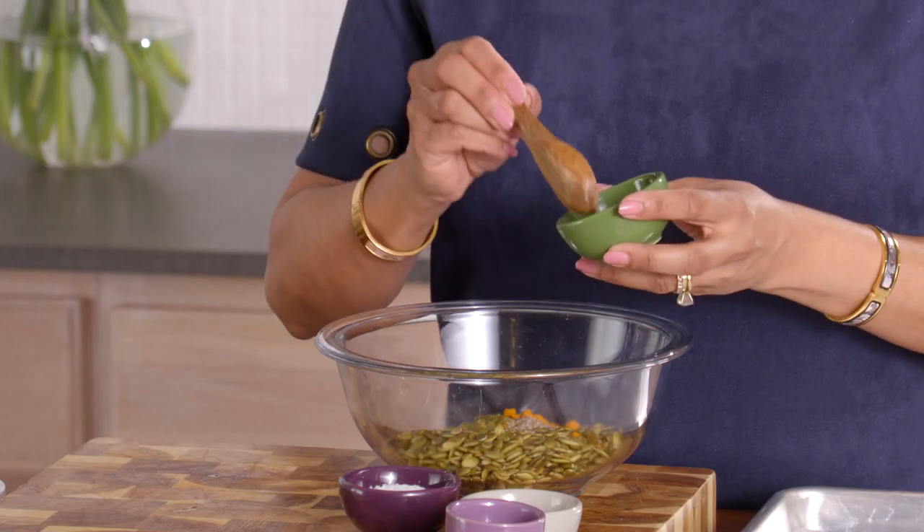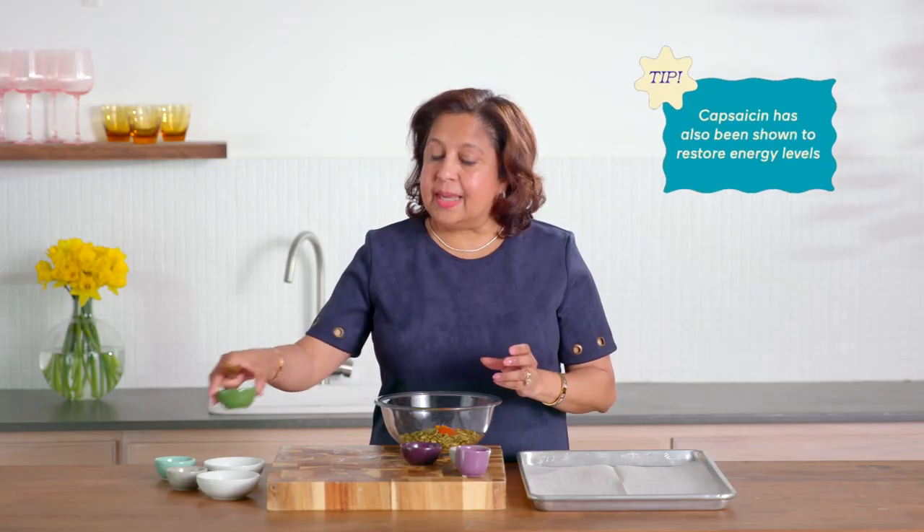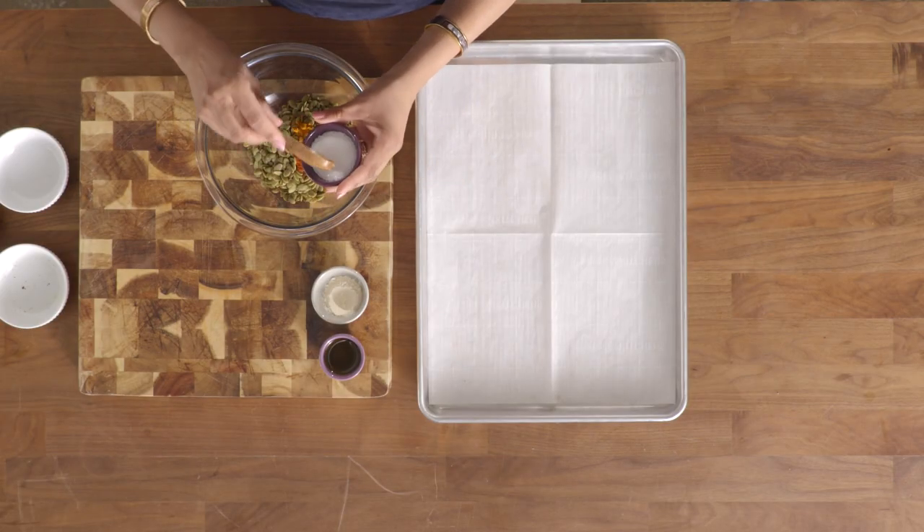The next ingredient I wanted to highlight is cayenne pepper, which contains an important compound called capsaicin. Capsaicin is super helpful to the brain — it fends off neuroinflammation and helps with neurodegeneration, as recent research has shown.